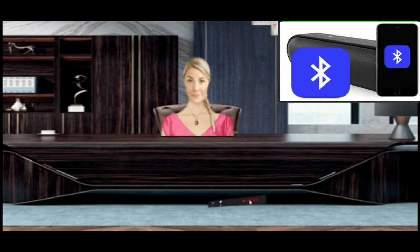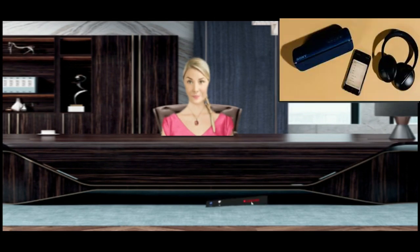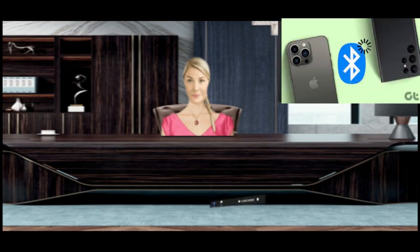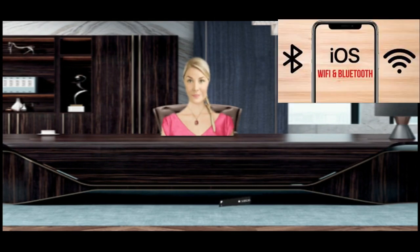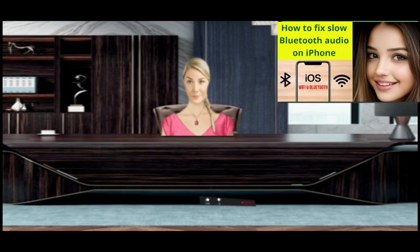Press and hold the side, or top, button on your iPhone until you see Slide to Power Off. Slide the button to turn off your iPhone. Turn off your Bluetooth device, usually by pressing and holding the power button until the lights go off or it audibly tells you to turn it off. Wait a few minutes, then turn on your iPhone by pressing and holding the side, or top, button until you see the Apple logo. Turn on your Bluetooth device following its standard procedures, usually by pressing the power button until it lights up or beeps. Reconnect your iPhone to your Bluetooth device via Bluetooth settings for a smoother audio experience.